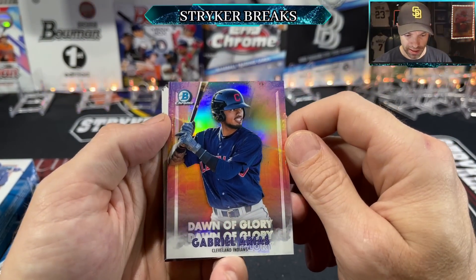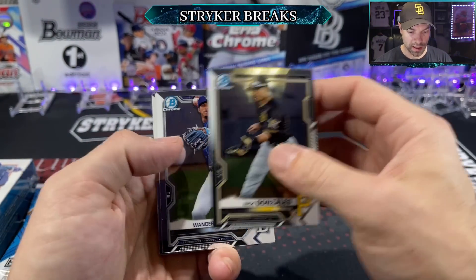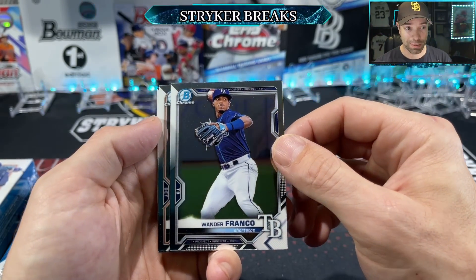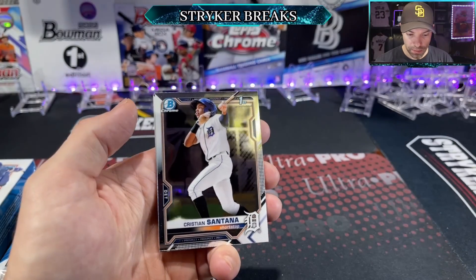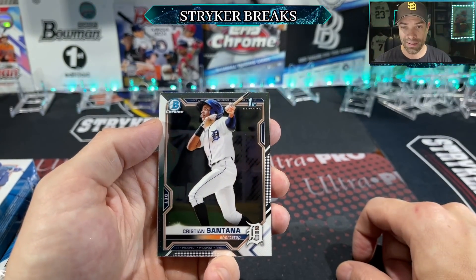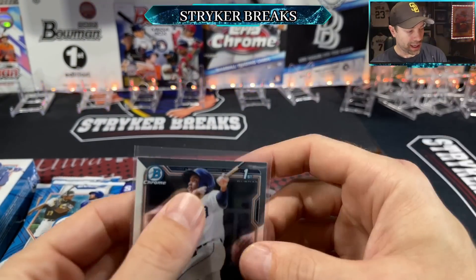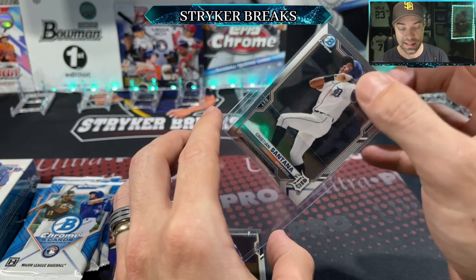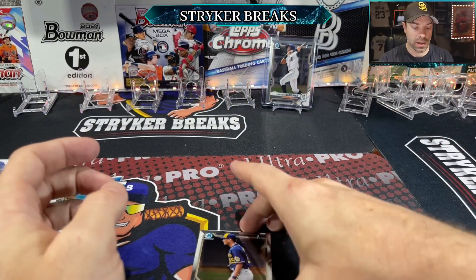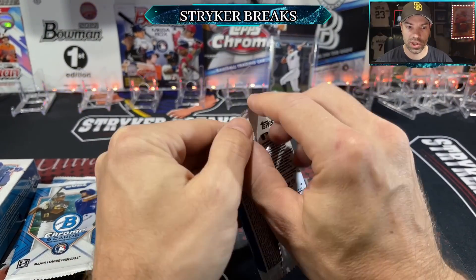Got Gabriel Araz for the Indians — that's a nice looking insert. Then Nick Gonzalez, and there's a Wander Franco prospect card — that's probably his last prospect card since he's in the bigs and he is legit. Also a first for Cristian Santana, a Detroit Tiger and one of the top guys you're looking for — he's 17 years old, definitely putting that in the good card pile. A lot of people wonder what to do with their firsts; at least sleeve up all your firsts, and top load the top guys. Position players are the most important, pitchers secondary.